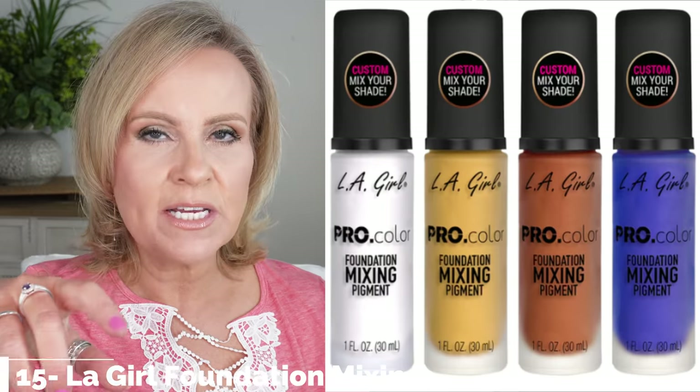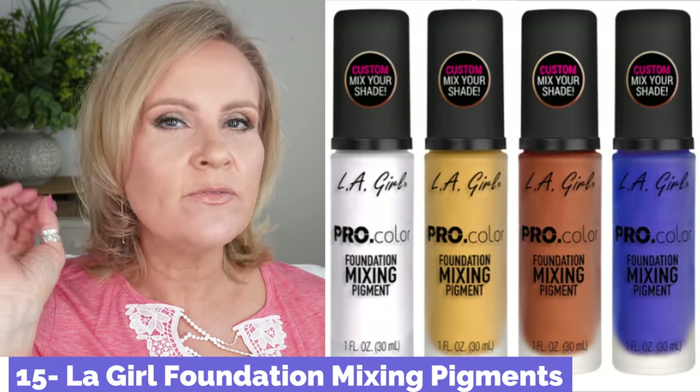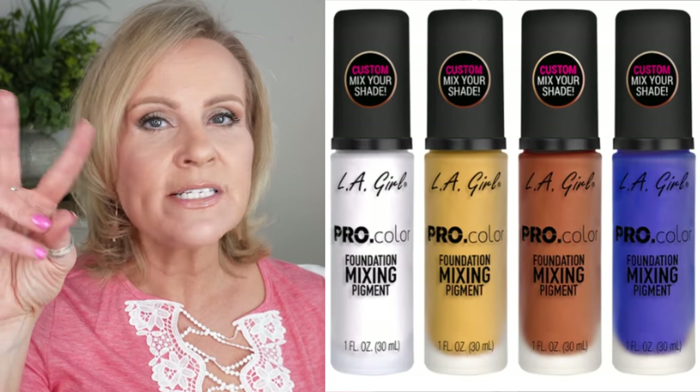Ulta is having 50% off their tools, bronzers, and blushes. LA Girl is having 40% off their face products. If you haven't seen my video about putting their mixing pigments into foundation, it's an absolute must. If your foundation is too orange or too dark, you can fix either with their mixing pigments. For those with an olive tone who can't find a good foundation, try picking up the blue and the yellow mixing pigments — together they give a greenish cast that matches olive skin. They're not expensive to begin with, and at 40% off you're spending about five dollars to potentially fix foundations you already have.